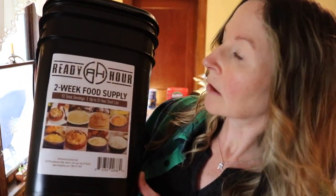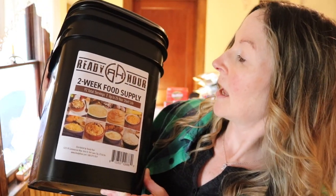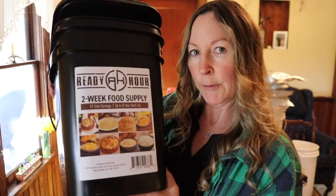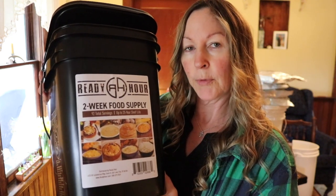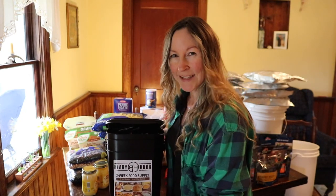I was contacted by My Patriot Supply to check out one of their buckets — this two-week food supply for one person, 92 total servings, and up to a 25-year shelf life. They wanted me to become an affiliate marketer, meaning I'd promote the product, give you guys a discount code, and get a small commission. If I accepted, I'd be offering this bucket for $89 with free shipping.